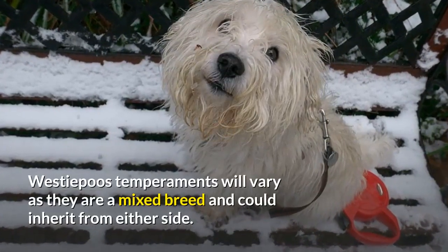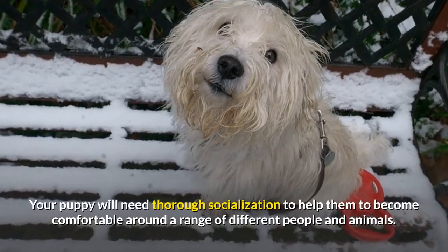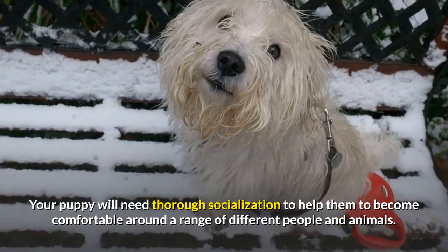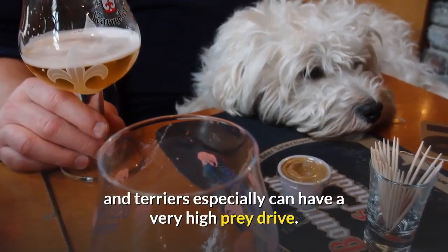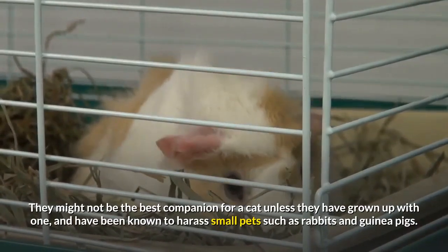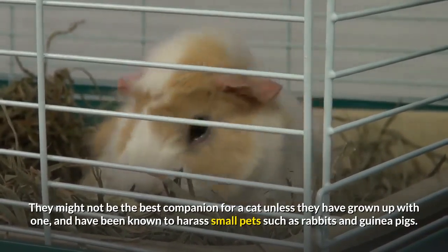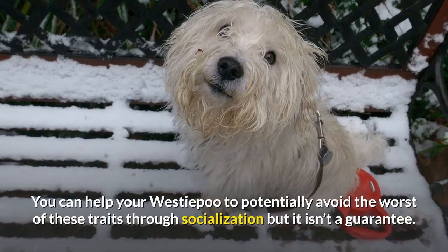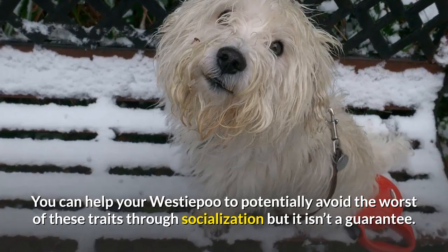Westiepoo Temperament. Westiepoo temperaments will vary as they are a mixed breed and could inherit traits from either side. Your puppy will need thorough socialization to help them become comfortable around a range of different people and animals. Both Terriers and Poodles are bred with hunting in mind, and Terriers especially can have a very high prey drive. They might not be the best companion for a cat unless they have grown up with one, and have been known to harass small pets such as rabbits and guinea pigs. You can help your Westiepoo to potentially avoid the worst of these traits through socialization, but it isn't a guarantee.